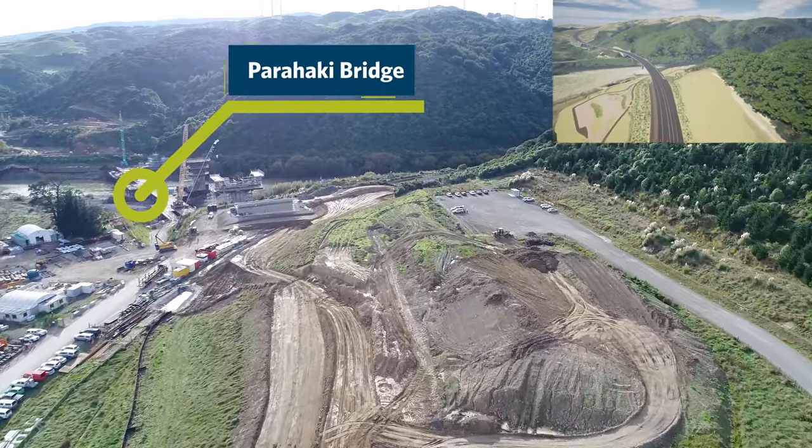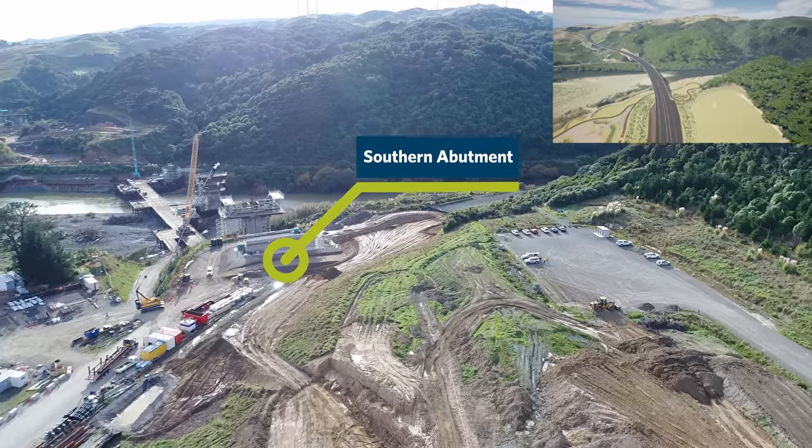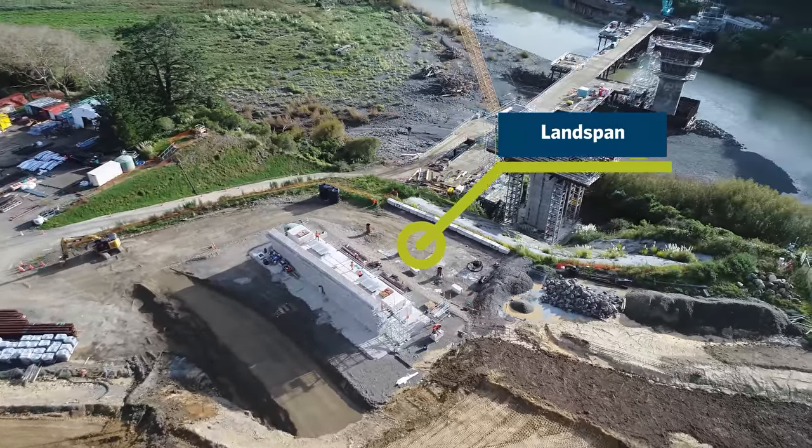The southern abutments and headwall of Parahaki Bridge are now complete and fill placement around the southern abutment is ongoing. Work has started on the land span — this is a section of the bridge that the form traveller can't reach.